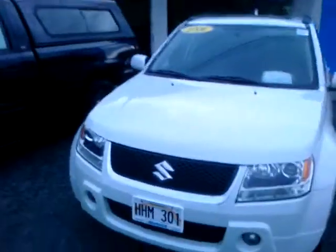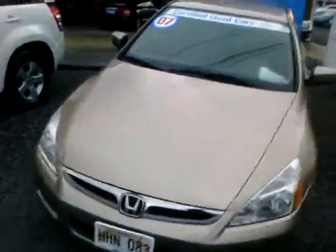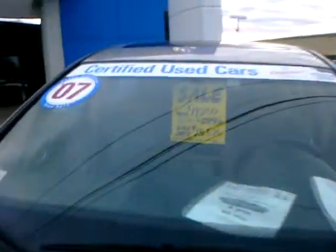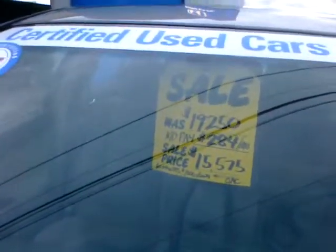Got an 06 Suzuki Grand Vitara with some low mileage on this one. Got an 07 LX beige Honda certified Accord. I got this one here on special sale guys — it's an EX upgraded model, 2007, on sale for $15,575. Come check this one out tomorrow!